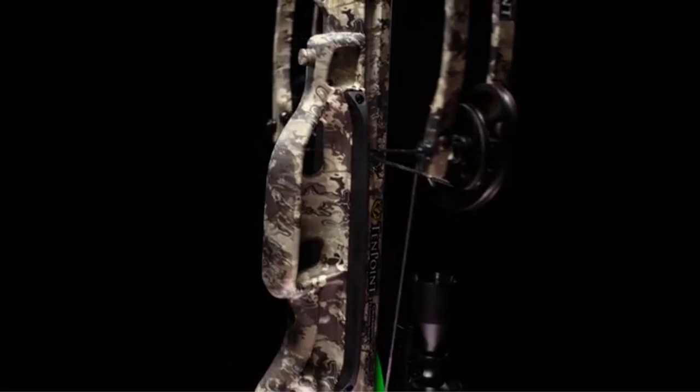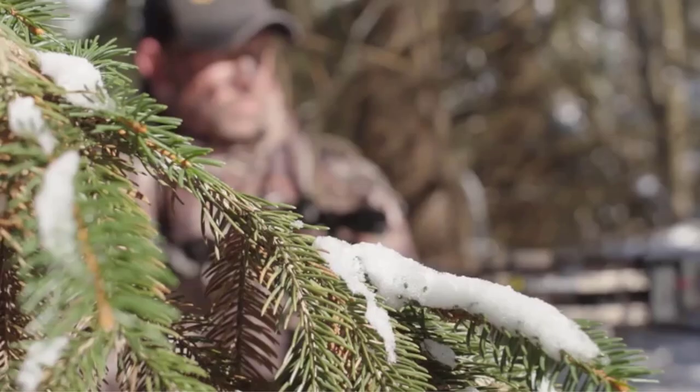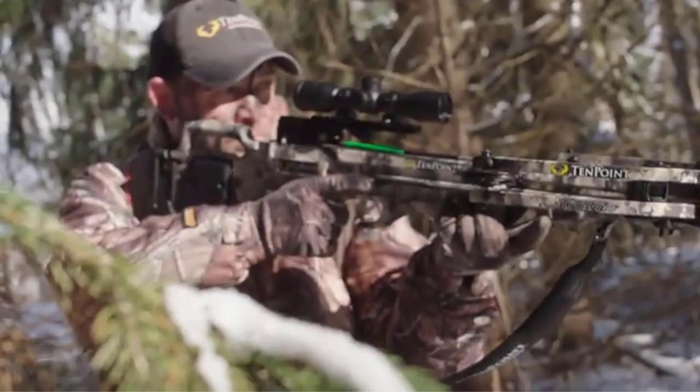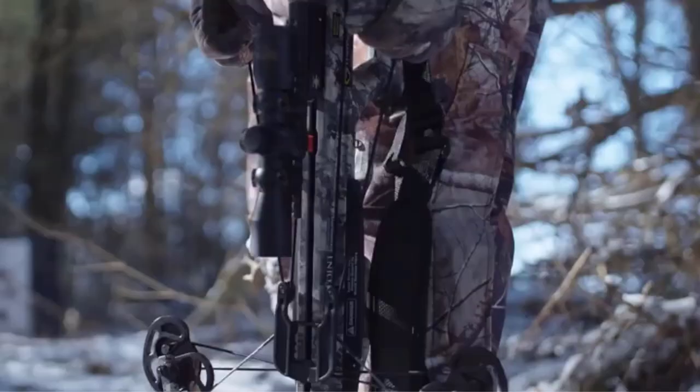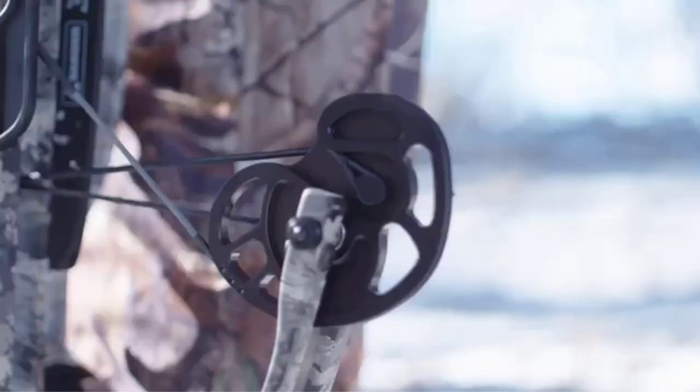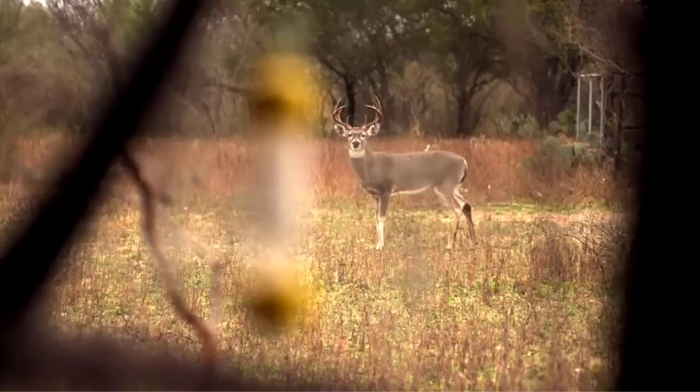This crossbow package includes the bow with its improved sleek design, a Pro View 3 scope, a three-arrow instantly detaching quiver with a flexible rubber loop, and three Pro Elite 400 carbon arrows — everything you need to get hunting. An optional integrated cocking device reduces draw weight to only five pounds of force, or choose the optional rope sled to reduce draw weight by 50 percent. This is one of the best crossbow choices for its fast, ultra-narrow design, sharp Viper camo color, and smooth precision shooting.